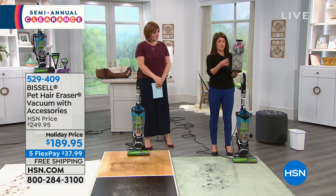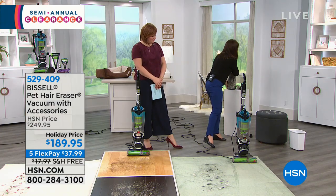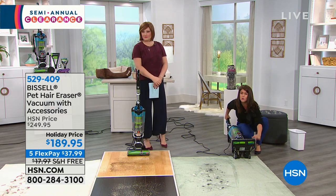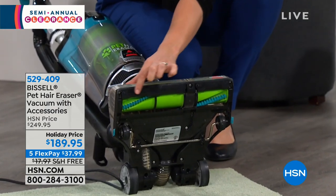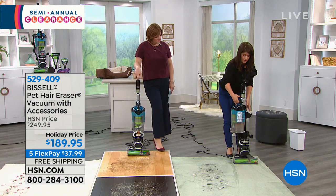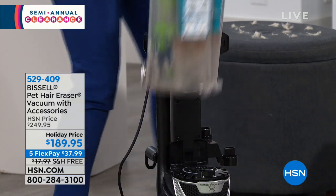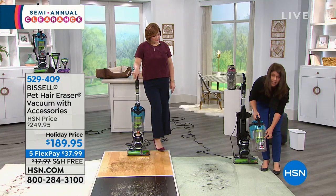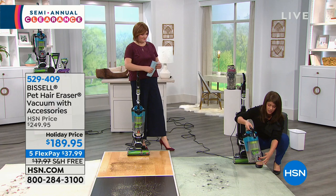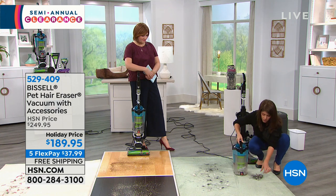Do you have a vacuum right now with stinky bags where all the hair gets clogged in and you have to put your hand inside? With our pet hair eraser, you're finally going to get that tangle-free brush roll — even the worst pet hair on high pile or low pile carpet will never tangle. You also get the largest tank capacity Bissell offers for a vacuum. With one push of a button for easy empty, it literally falls out — there's no bags, and you're getting full cyclonic action.